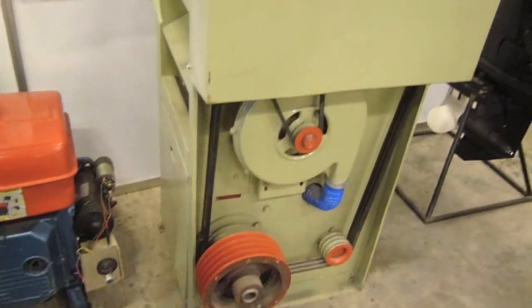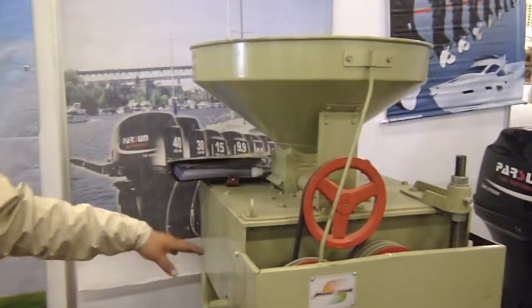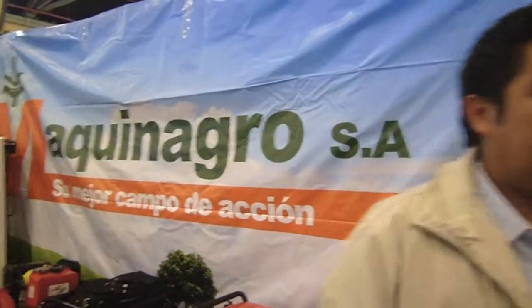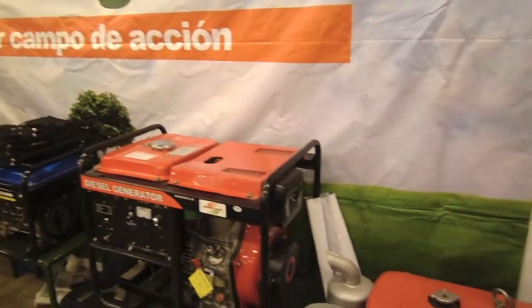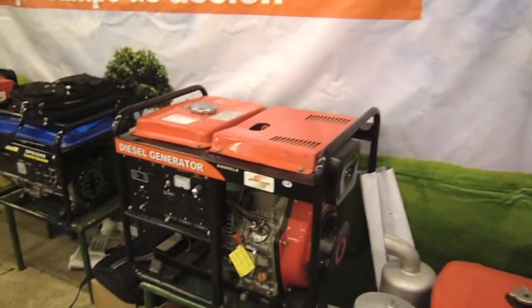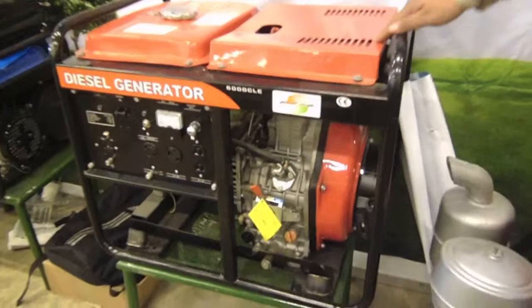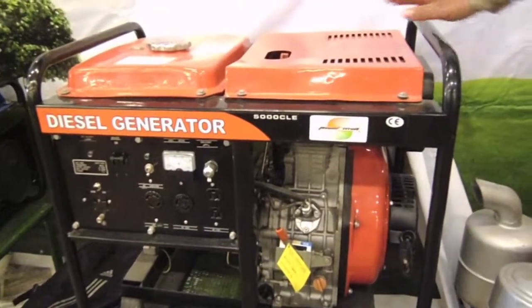How does it work? It works with an electric engine or diesel — electric engine of 13 CV or diesel of 16 CV. The rate of that machine is 800 kgs. Here we also have an electric engine model at 5000 kgs capacity, available in 110 and 220 volts, and a diesel engine of 10 CV.